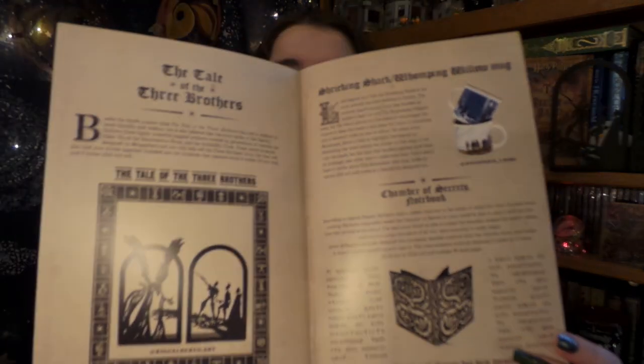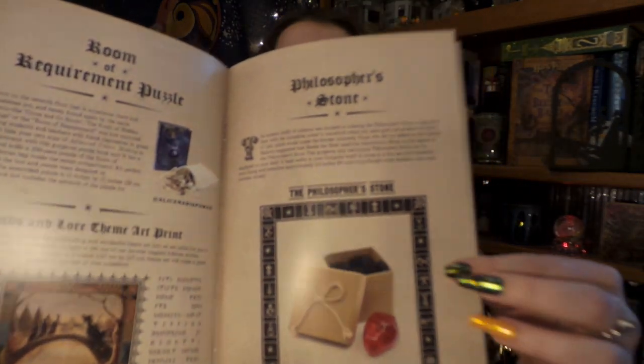So that was everything in our box. Let's take a look at our sneak peeks. We have all our different items including the Philosopher's Stone, which I love so much.